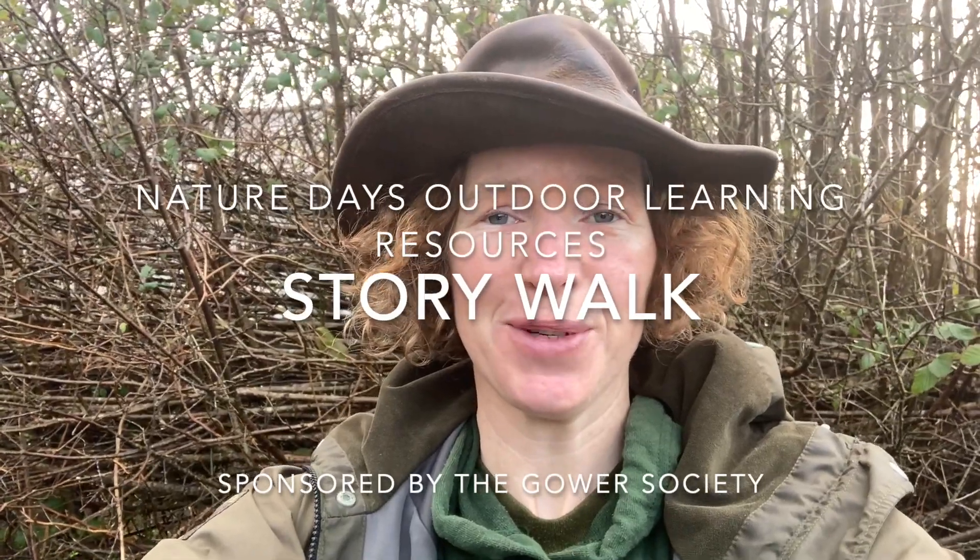Hello and welcome to Nature Day's Outdoor Learning Resources sponsored by the Gower Society. It is National Storytelling Week this week, so my challenge for you today is to come up with a walking story. The way you do that is you go for a walk and, as you're walking, you use inspirations from the objects around you or what happens on your walk to create your own story.